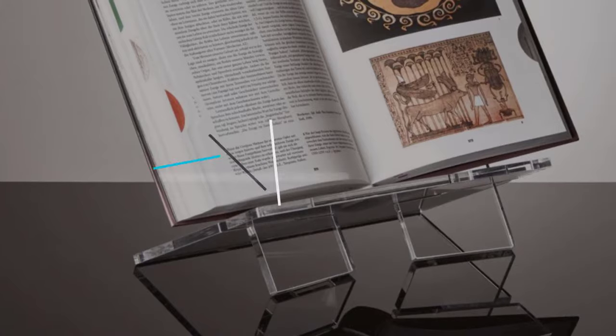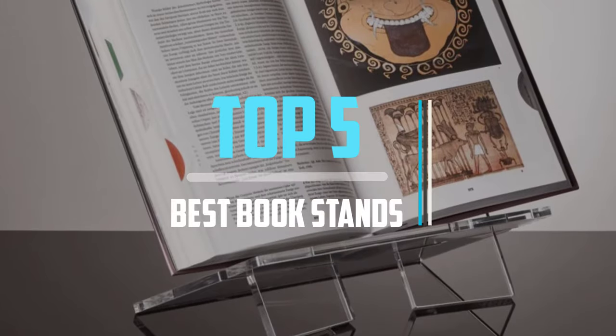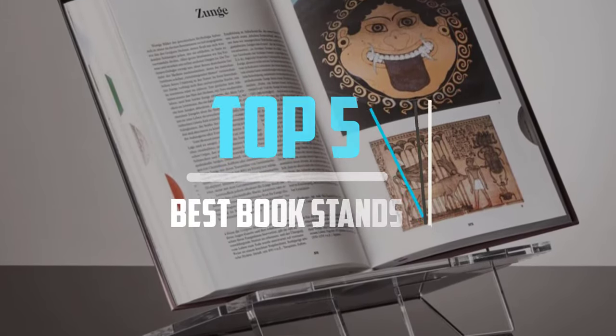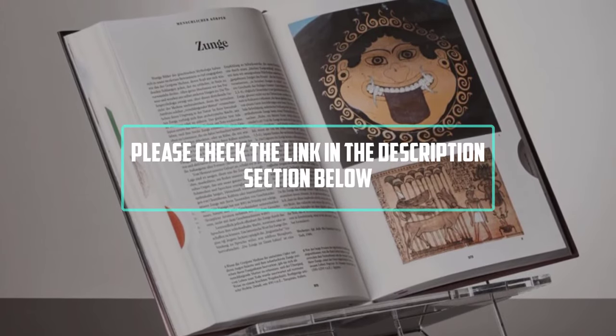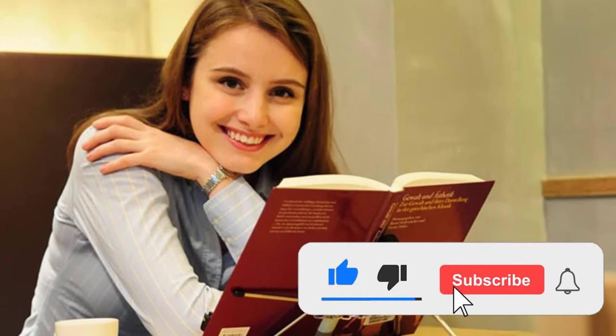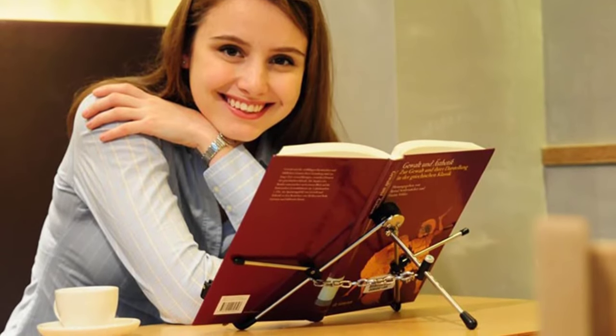Hello viewers, this is another video of top 5 best book stands in 2021 reviews. I hope the video will help you to buy the best one. For more information, please check the link in the description section below. If you find this video helpful, please do like, comment, and share, and don't forget to subscribe to our channel and click the bell icon for future reviews. Let's jump into the video.